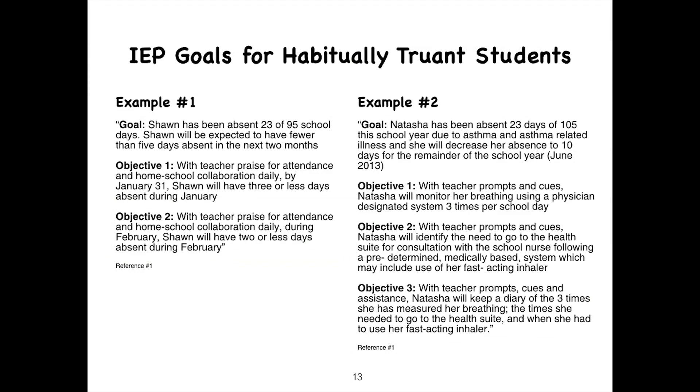IEP goals for habitually truant students — here are two examples. In the first example, Sean has been absent 23 of 95 school days. Sean will be expected to have fewer than five days absent in the next two months. Objective one: with teachers' praise for attendance and home-school collaboration daily, by January 31st, Sean will have three or fewer days absent during January. Objective two: with teachers' praise for attendance and home-school collaboration daily during February, Sean will have two or fewer days absent during February.